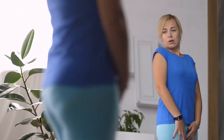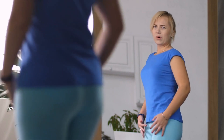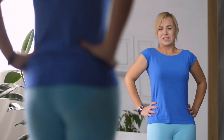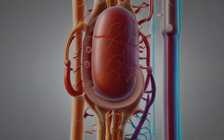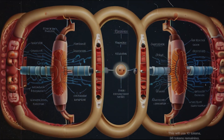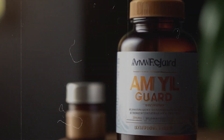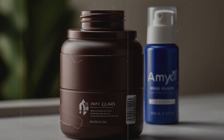Are you struggling to lose weight despite your efforts? There might be a hidden culprit in your digestive system making it harder to shed those pounds. Meet amylase, an enzyme in your body responsible for breaking down carbohydrates into sugars. But here's the catch — too much amylase can lead to more fat-storing sugars, making weight loss a challenge. Enter AmalGuard, a revolutionary supplement designed to combat this very issue. It works by inhibiting the activity of amylase, helping to reduce fat storage and promote weight loss.